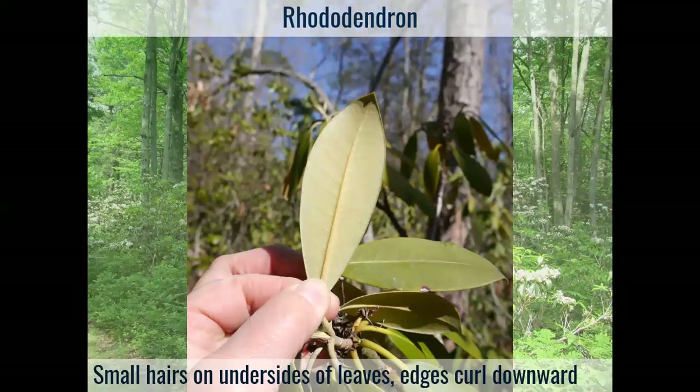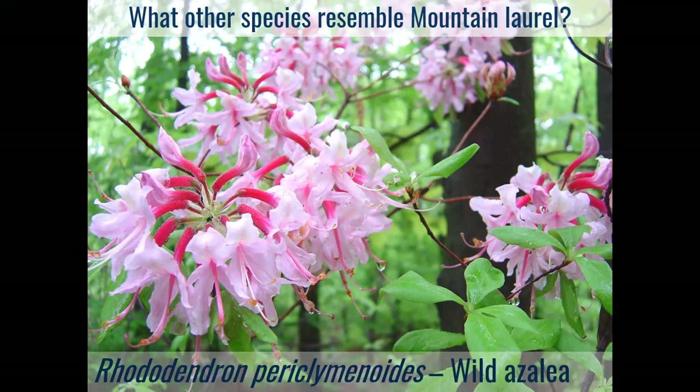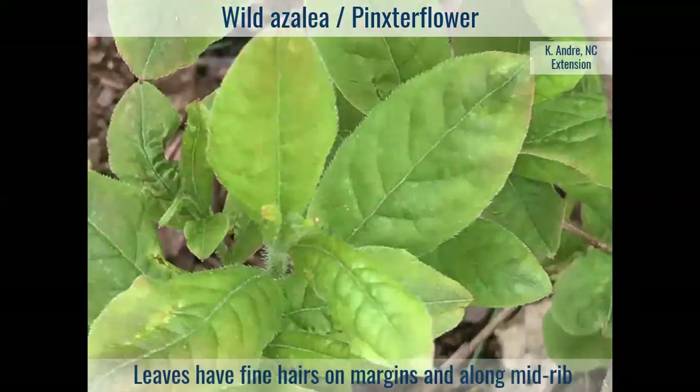Unfortunately, rhododendron and mountain laurel do tend to grow in the same places. Another species that resembles mountain laurel is wild azalea, also called pinkster flower. When in bloom, the flowers are very clearly different — they have a very long dark pink corolla tube and protruding stamens that stick way out beyond the petals, very different from our tight pentagonal fused-petal flower with spring-loaded filaments. On pinkster azalea, the leaves tend to have fine hairs on the margin and along the midrib.